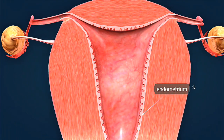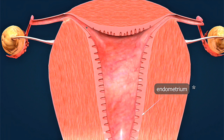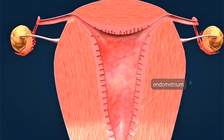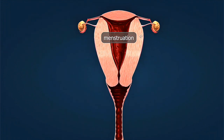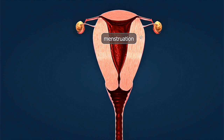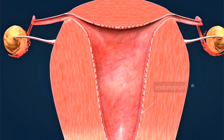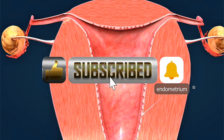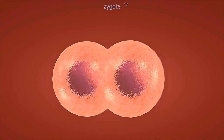The twins pregnancy belly week-by-week during weeks 29 to 36 shows incredible expansion that can even surprise fertility experts. Our pregnancy belly transformation animation reveals how the uterus accommodates two full-term babies. Twin pregnancy belly measurements often exceed singleton pregnancies by six to eight weeks, creating unique physical challenges.